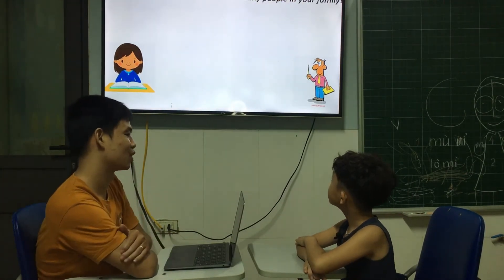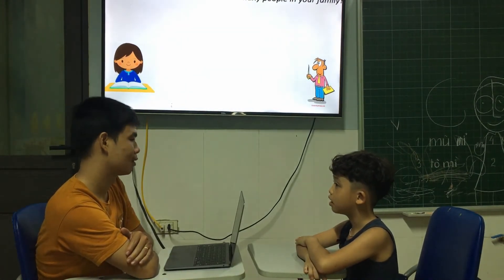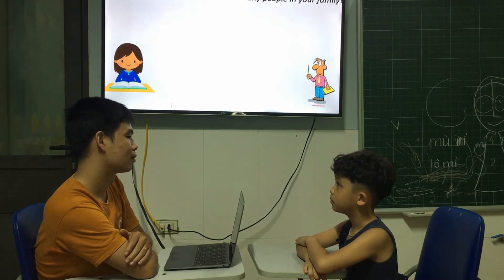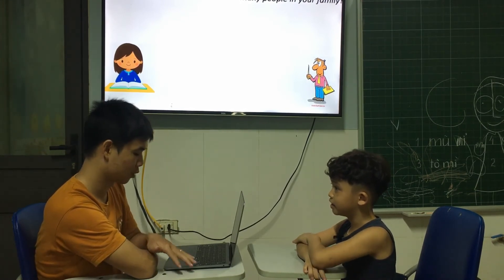And how many people are in your family? Five. Who are they? Grandma. Mother. Father. Baby brother. Me. And you.